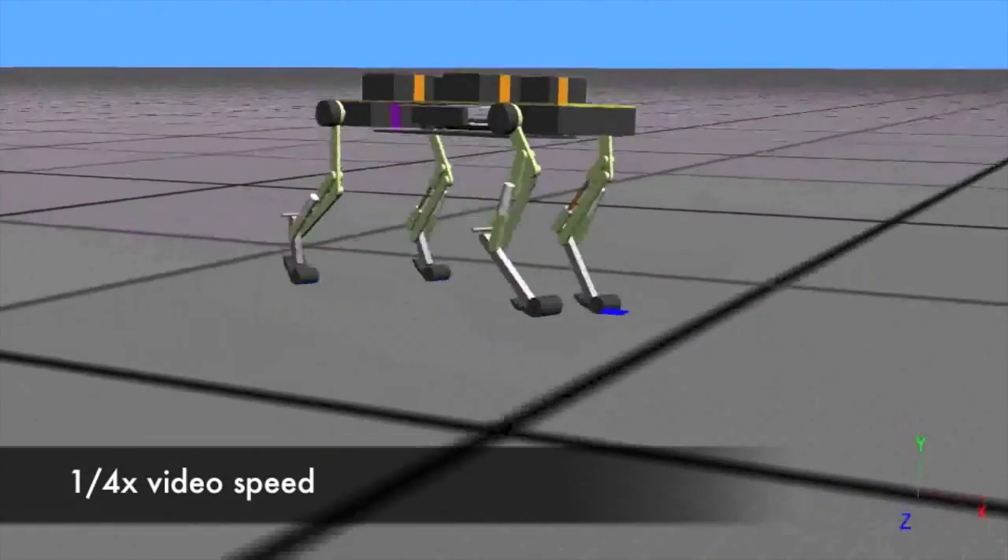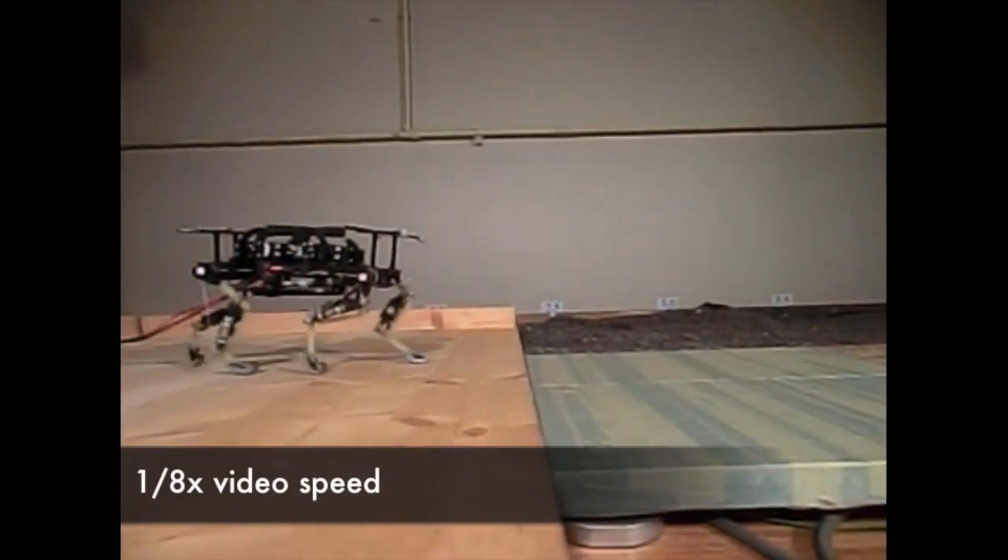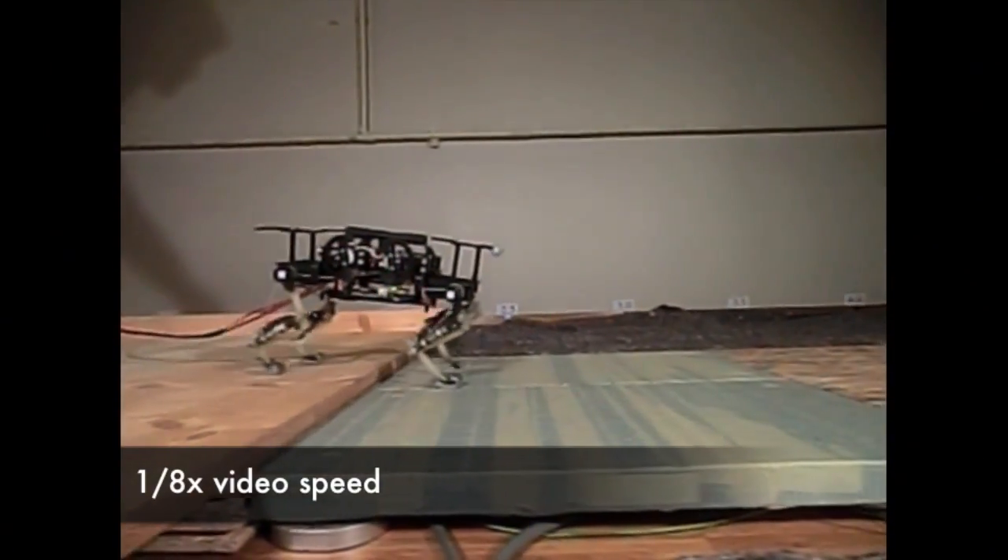Besides this very fast speed, it's also very robust. We can have the robot running over step-down obstacles of up to 20% of its leg length.